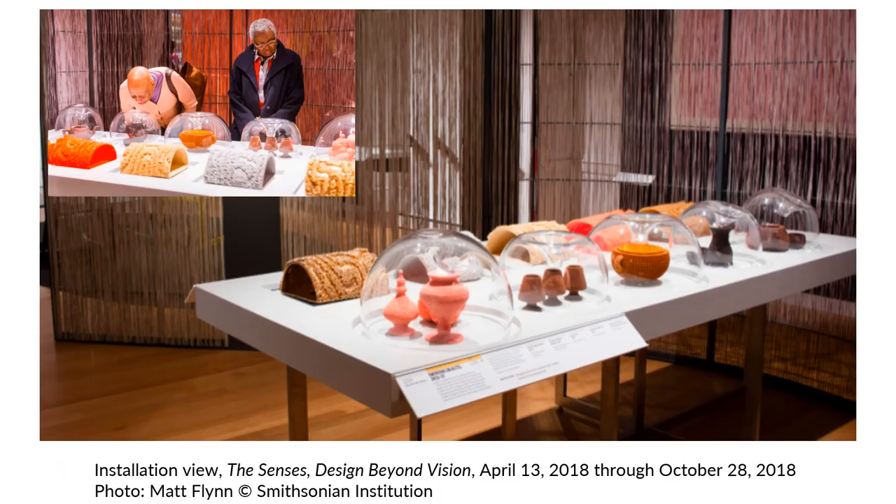Studio Rael San Fratello, founded by Virginia San Fratello and Ronald Rael, works to push the boundaries and functionality of 3D printing, often adapting non-traditional media to create objects and models. The Cooper Hewitt featured the studio in our exhibition The Senses: Designed Beyond Vision, and you see pictures of the exhibition here on the screen. This show presented designs that probe the various ways in which we receive and perceive information about the world around us, and challenged audiences to move beyond simply seeing items to experiencing them in a broader way.